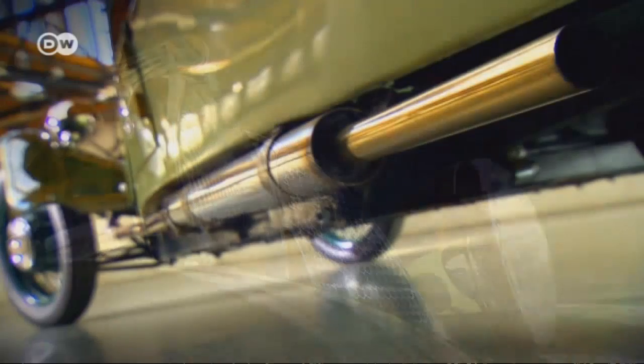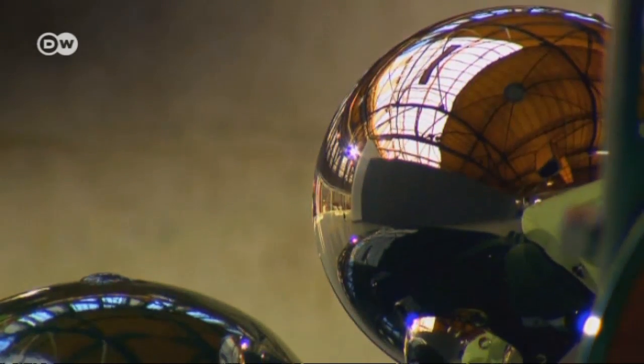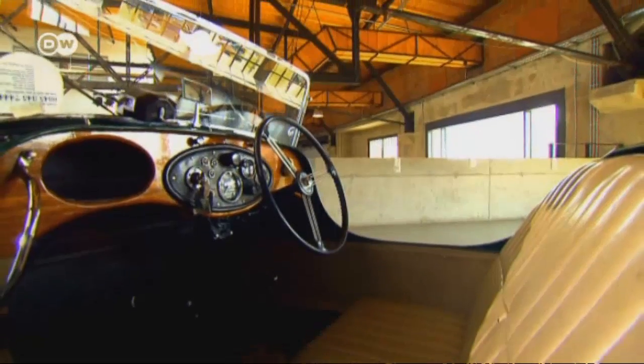Between 1909 and 1953, some 30,000 Morgan three-wheelers were built in Malvern, England. This F2 two-seater built in 1936 is one of the last examples of a very special type of vehicle. It took more than a year to restore the vintage car to its original condition.